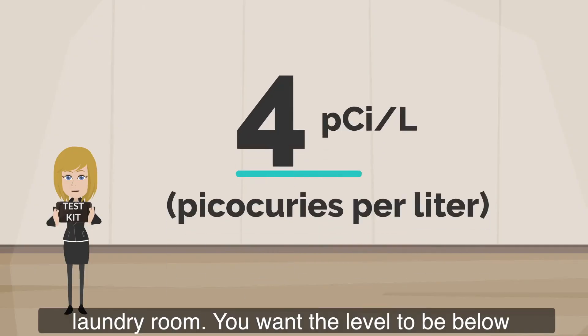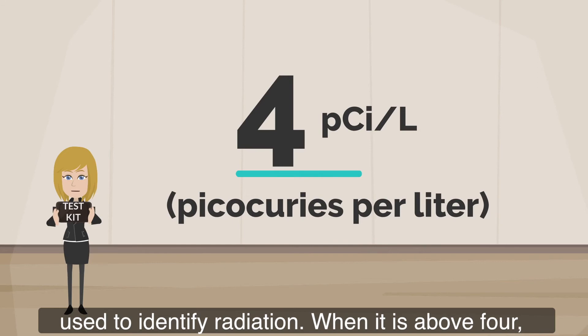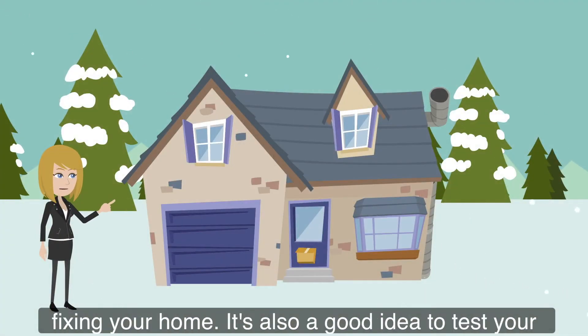You want the level to be below four picocuries per liter — that's the measurement used to identify radiation. When it is above four, the EPA recommends you consider mitigating or fixing your home.